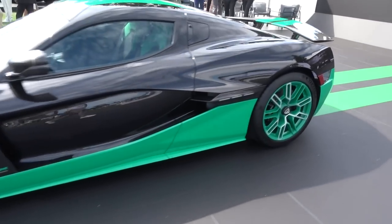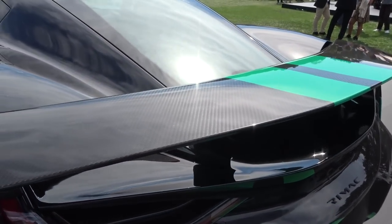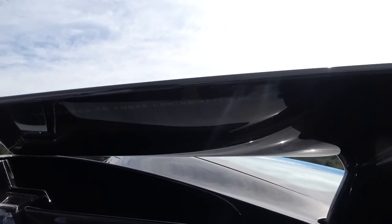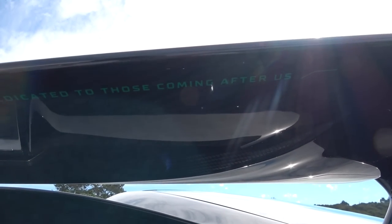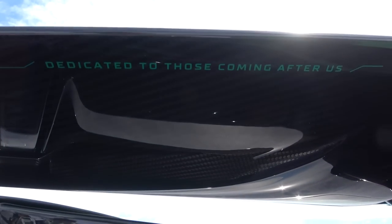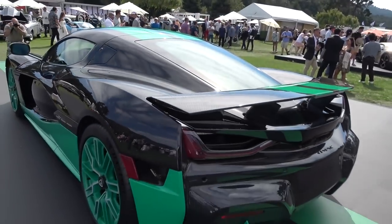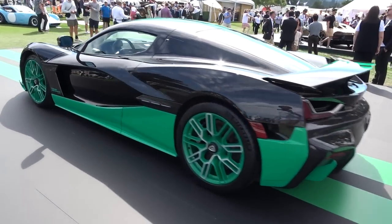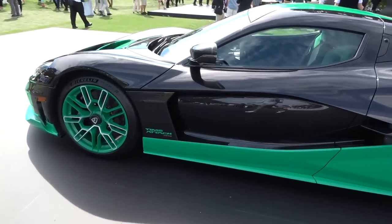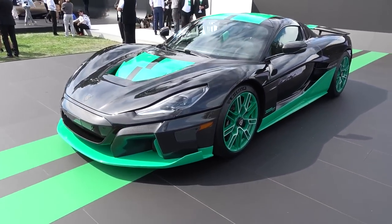There's a little Easter egg to show you back here underneath the exposed carbon rear wing — if I just put my camera here: 'dedicated to those coming after us.' I hope you can just about see that with the sunlight on the underside of the rear wing. What a nice, fun little nod for the car that is now a 25-times world record holder, with various different acceleration, lap times, and more records under its belt.